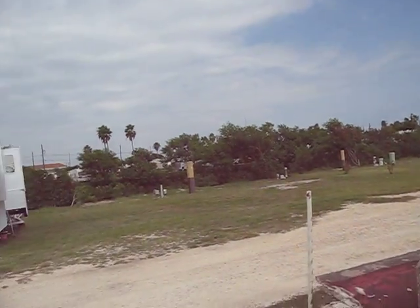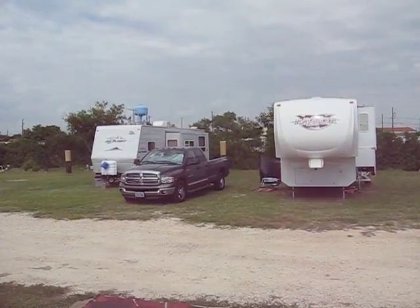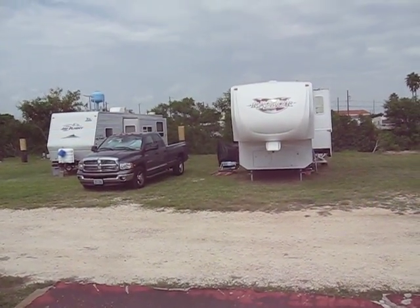Back over to the camper and the truck. Scott and Stephanie are on their way to go out for lunch. That's it.